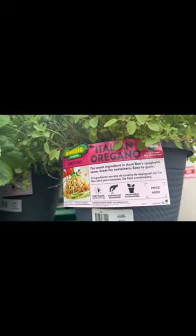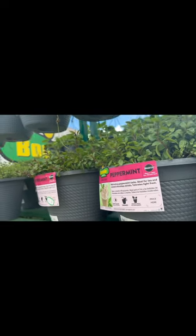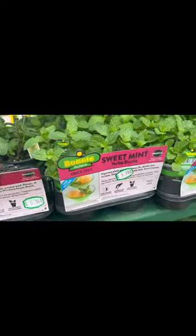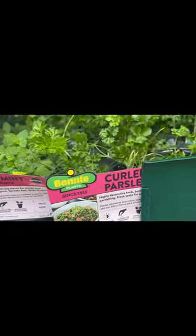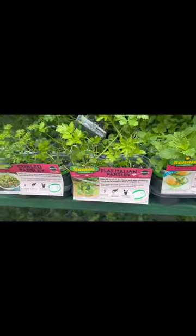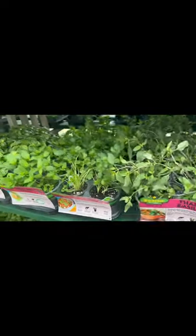Below the strawberry baskets are pots with English thyme at $19.98, peppermint, dill at $5.98, sweet basil, sweet mint, cilantro, Thai basil, peppermint, onion chives, sweet mint, curled parsley, rosemary, lemon thyme, and more sweet mint. Basically it's endless varieties of herbs and vegetables.